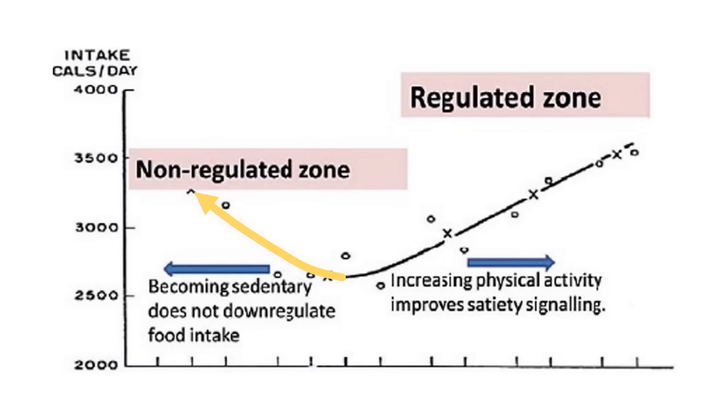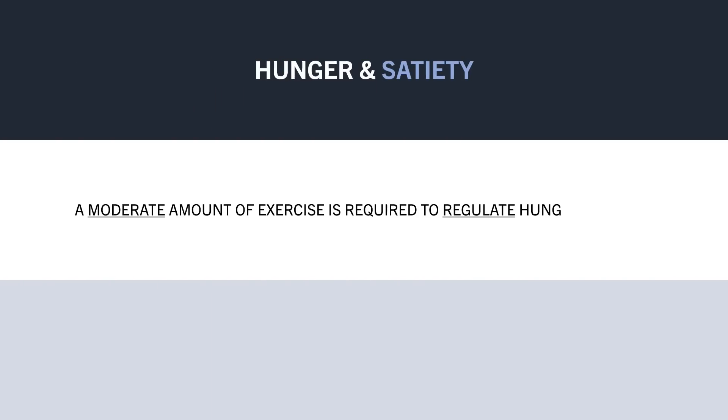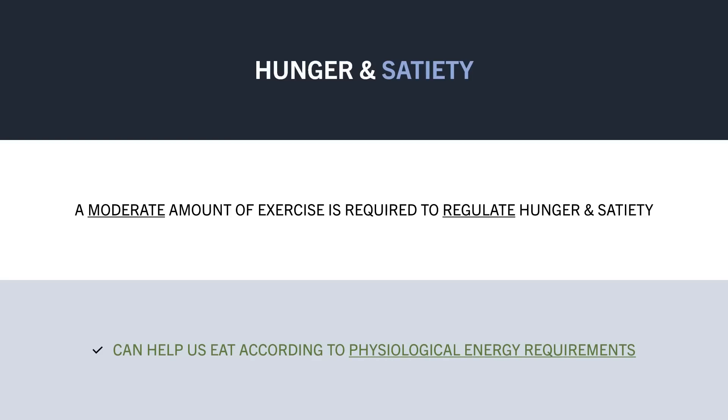So these people are likely to eat higher calorie intakes without necessarily expending much energy. On the other side of the graph is the regulated zone, which occurs with increasing levels of exercise and causes the body to eat in accordance with actual energy requirements. Doing more exercise burns more energy, and we eat more in accordance with this increase in physical activity. This theory suggests it is beneficial to perform at least a moderate amount of exercise throughout the week, helping us eat in accordance with actual energy requirements and reducing the likelihood of overeating.